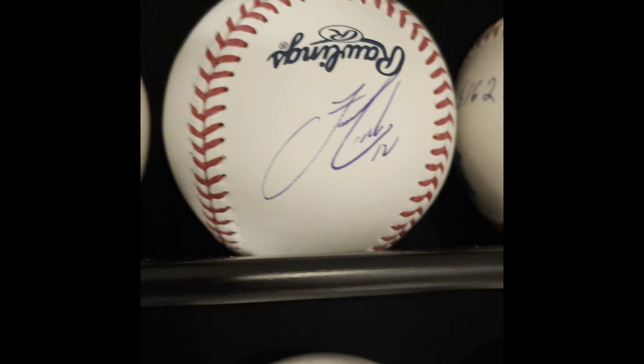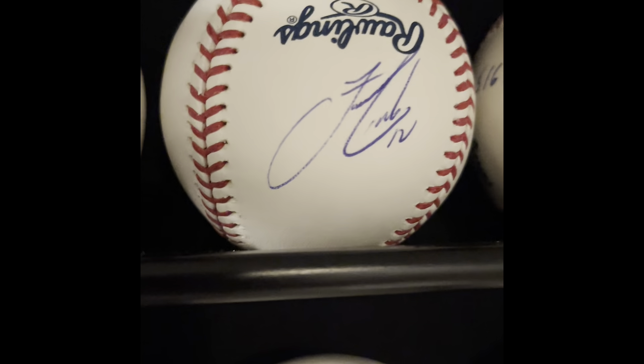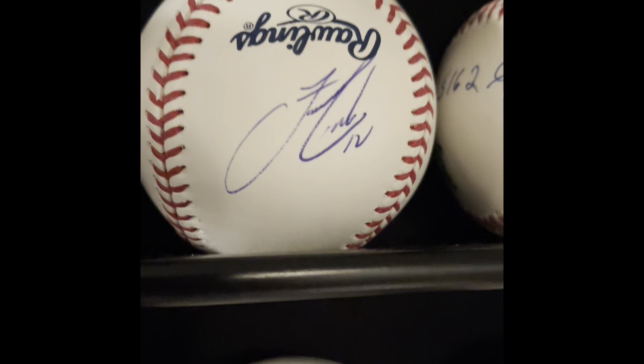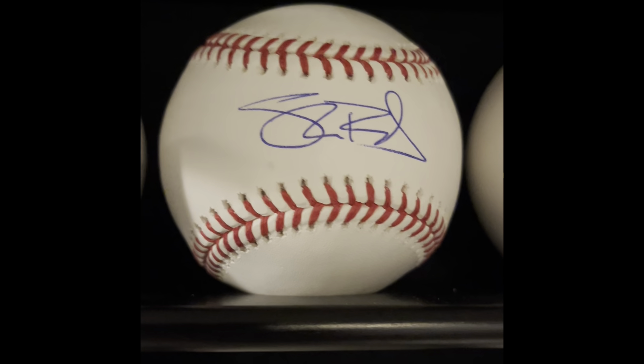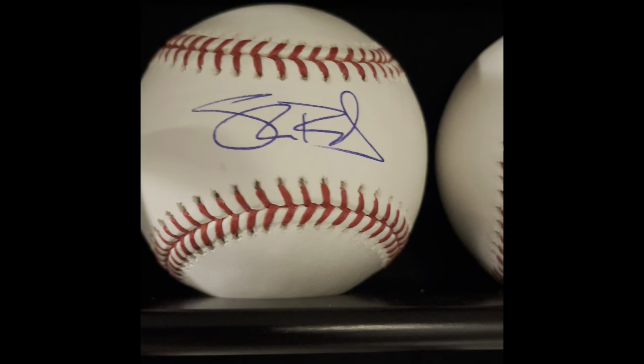Francisco Lindor — this one kind of pisses me off. Another one from Tribe Fest; I paid money to get in his line and he would not sweet-spot the autograph. He side-paneled it, and there's no one else on that ball.